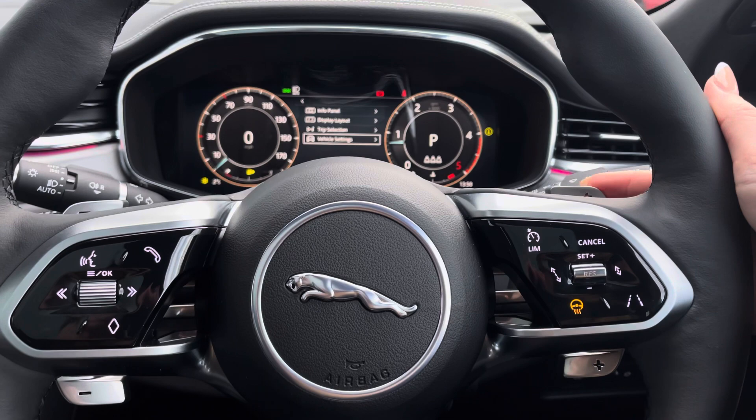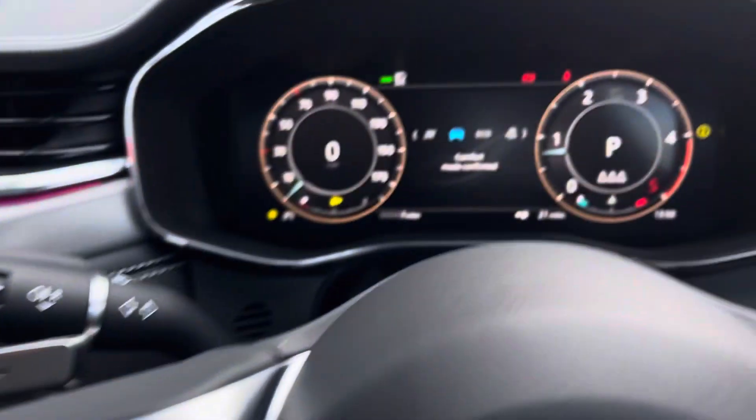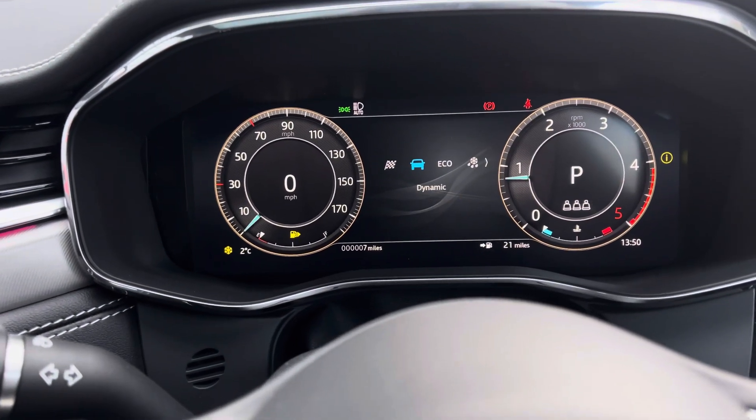Improving the performance of every drive, we have the paddle shift as well as the dynamic driving modes, giving you a choice of modes to suit each individual need, including the winter modes.